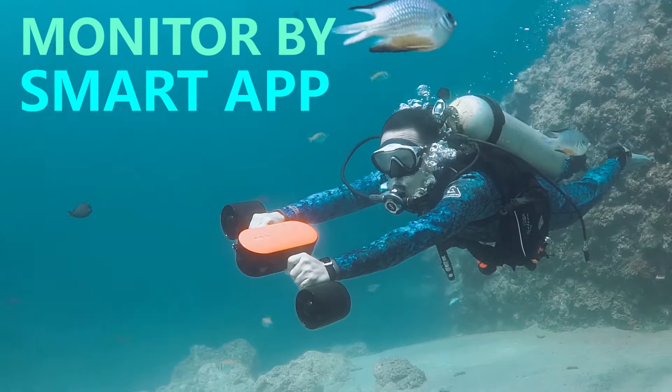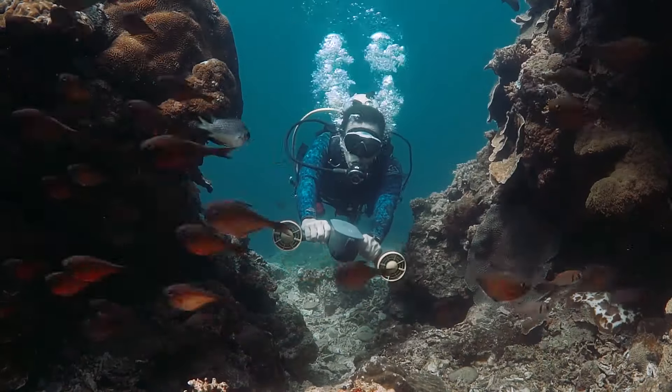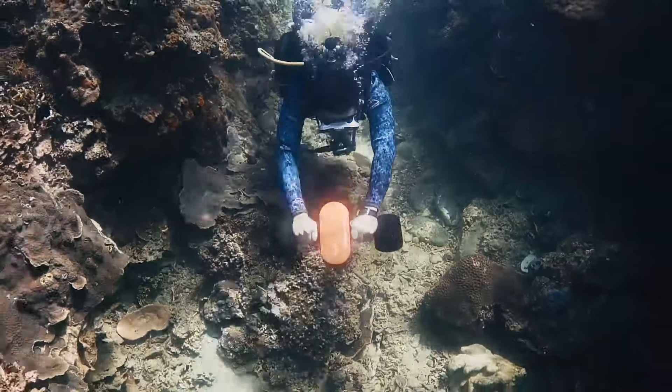Monitor your speed, distance, light, and battery. The smart app keeps tracking your diving details every time.